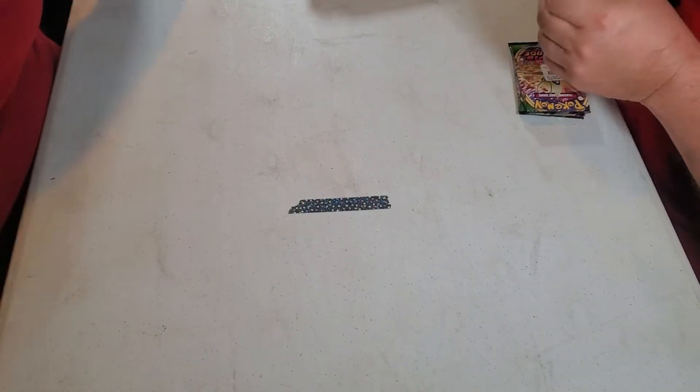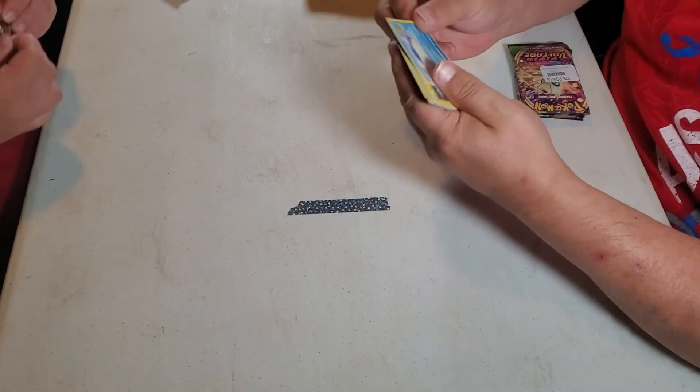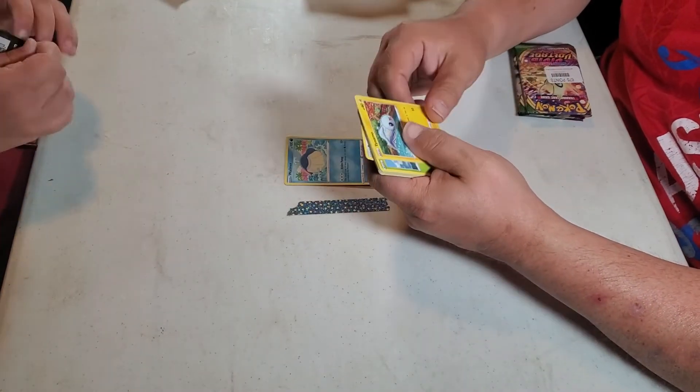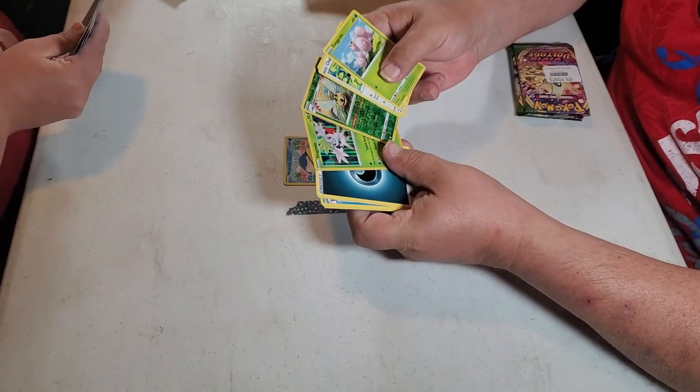I'm looking for a rainbow. If you want to see every single thing, you can slow down the video on YouTube. I got a Shaman and a reverse foil Jasklow.